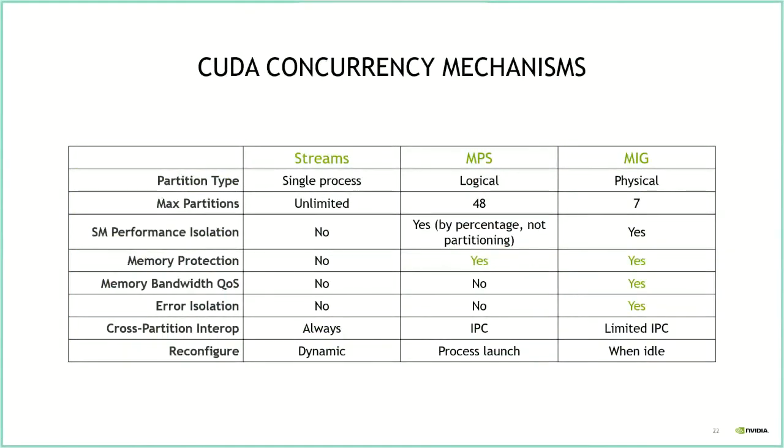Comparing concurrency mechanisms: both MPS and MIG provide memory protection through isolated memory spaces, which you don't get with standard CUDA streams. A key difference is error isolation — errors on one MIG process don't bring down other processes on the GPU, whereas illegal memory access errors under MPS can bring down all processes running on the GPU at that time. This error isolation is especially useful when multiple users share the same GPU.